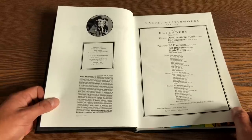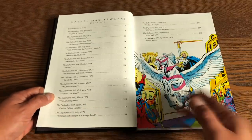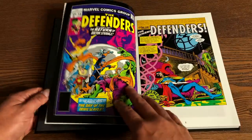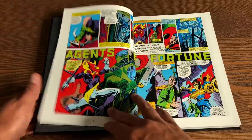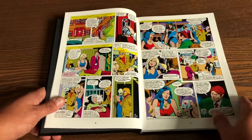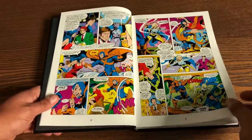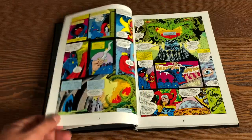There's an introduction by Jo Duffy — she was one of the writers, though I think she only wrote one issue. Most of this stuff is done by David Anthony Kraft and Ed Hannigan. I just announced the newly solicited Defenders Omnibus Volume 1, which collects more issues than it did before. Here we are with issues 58 through 75 of this run.